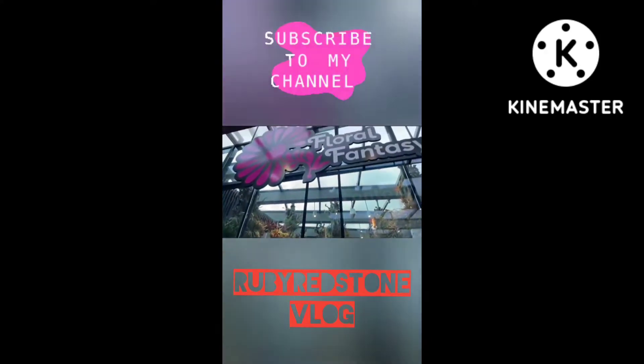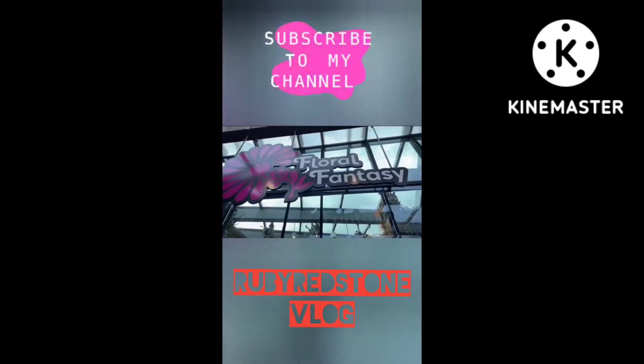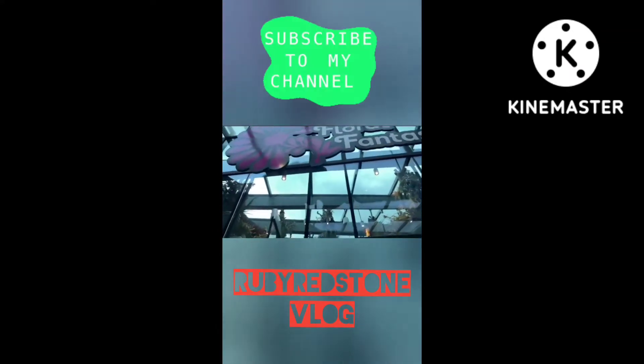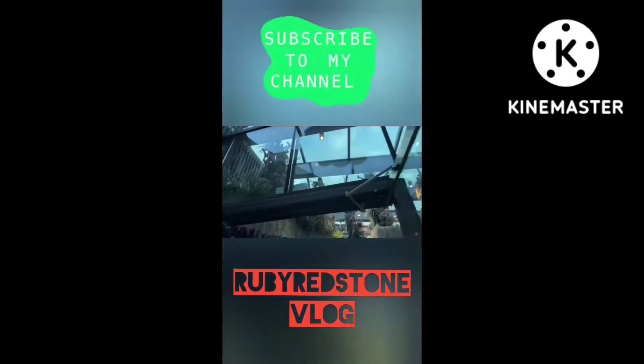Hi guys, this is Rub Redstone and welcome to my vlog. We are here at Floral Fantasy, Gardens by the Bay. Come with me and let's explore inside.